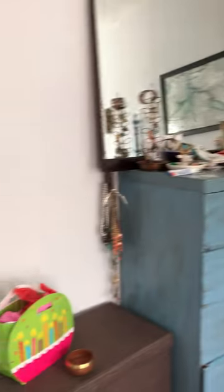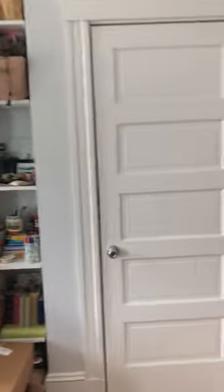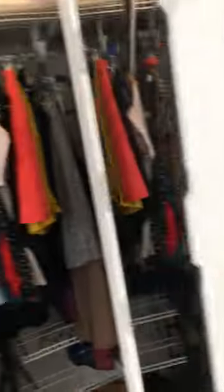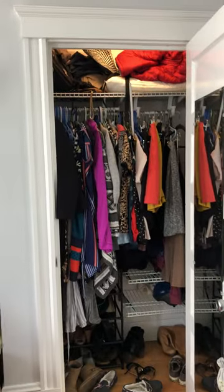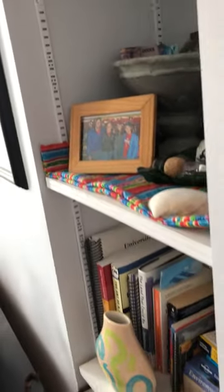Let's move on to the second bedroom diagonally across the hallway. This room is 12 by 12 feet, slightly larger, and also has a four-foot closet space. All closets have wire shelving units and have a light on the inside, plus bookshelf space.